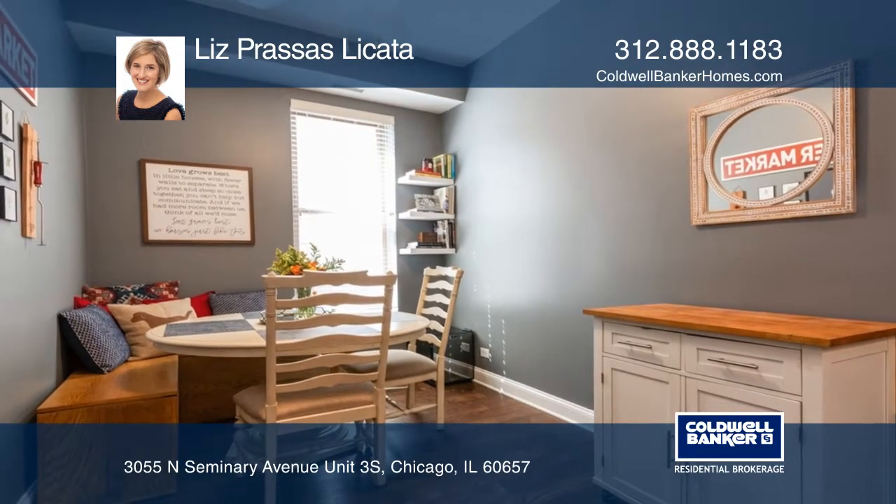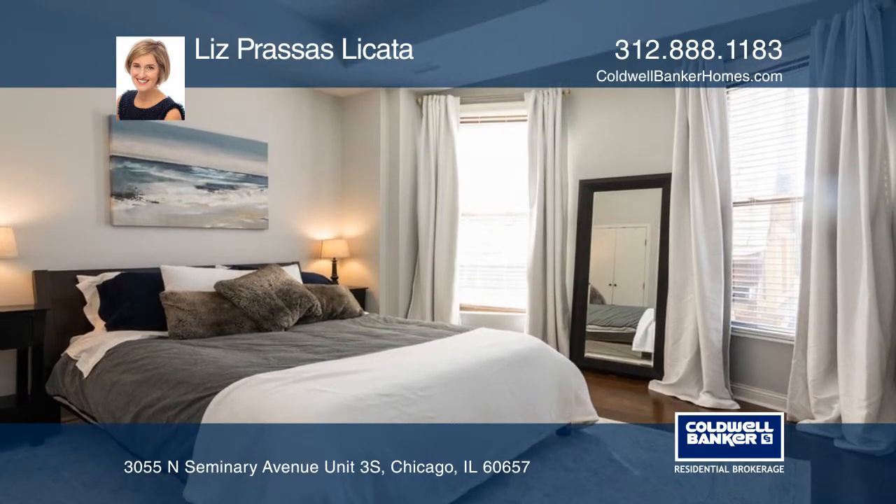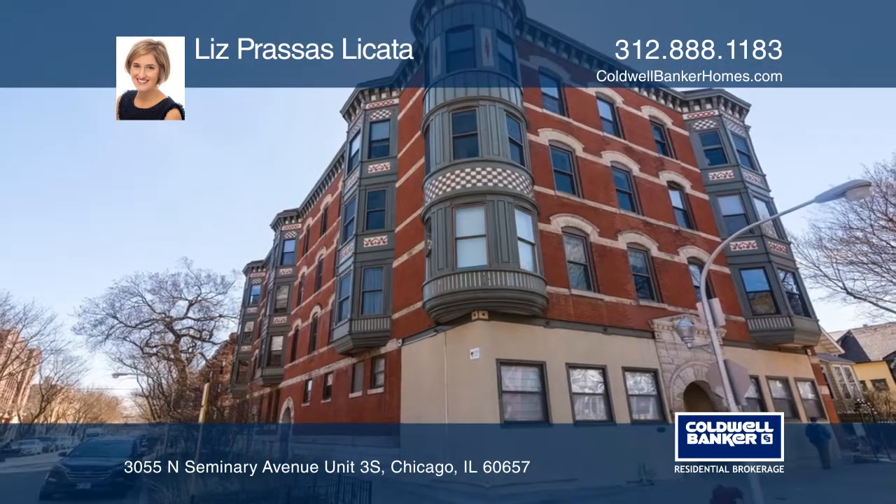This home includes organized closets, in-unit laundry, and a storage unit. Plan a tour with Liz Prasas-Lakata today.